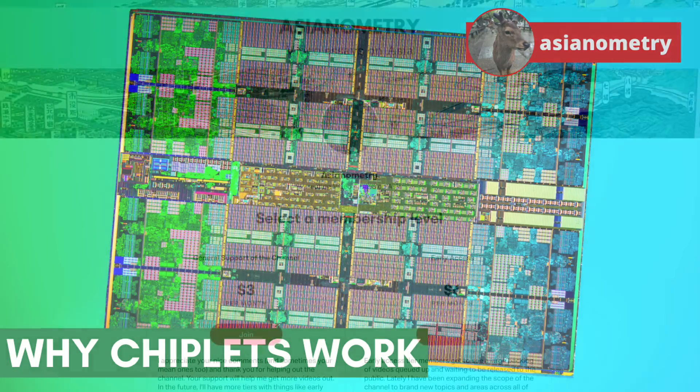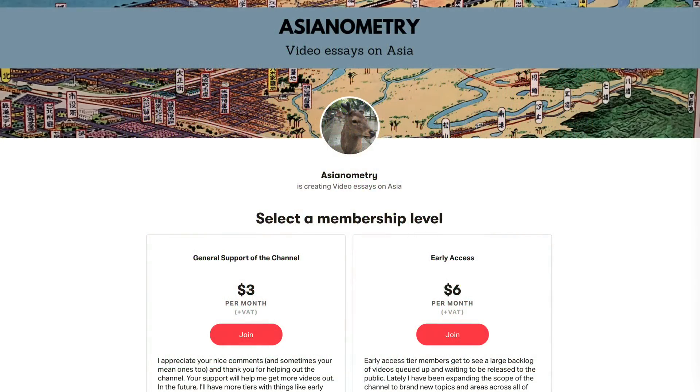But first, let's talk about the Asianometry Patreon. If you like what this channel does, you can support the work by joining the Early Access tier. Early Access members get to see new videos and selected references before they are released to the public. It's not a lot of money and I appreciate the support. Thanks and on with the show.